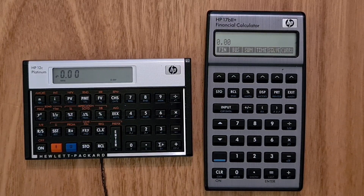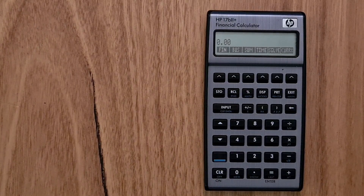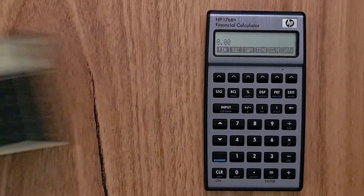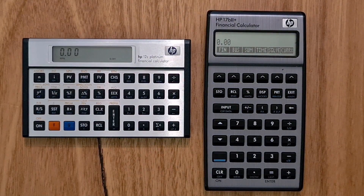In the case of the 12C, some of the older versions have got slightly different designs, so you can get the original gold-colored version or there's a silver color version as well.